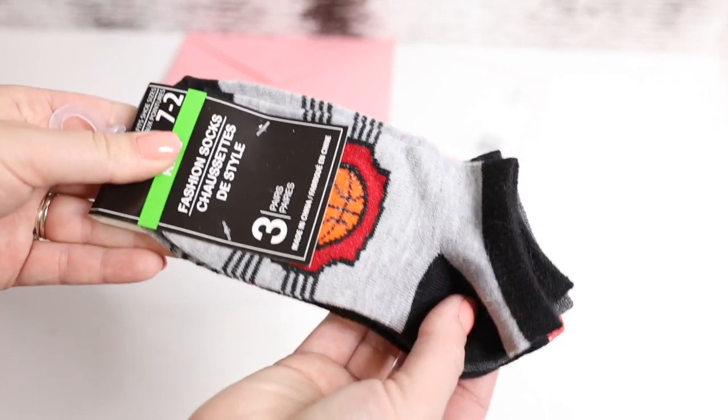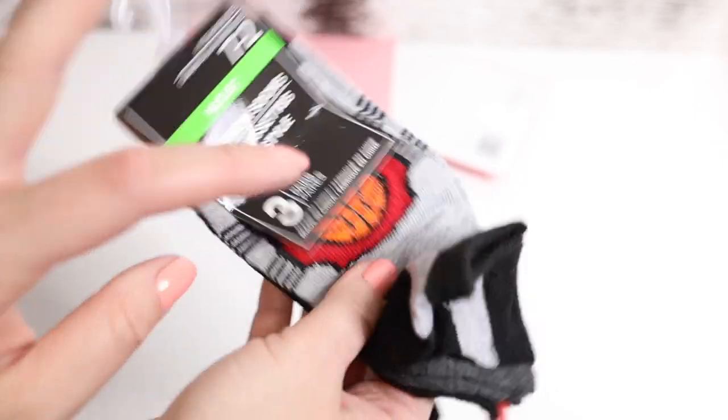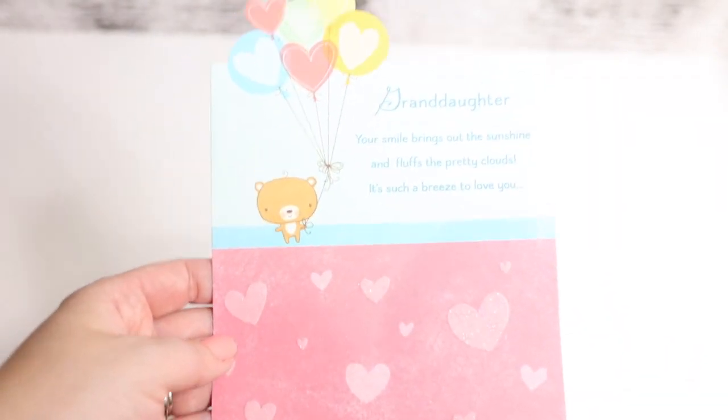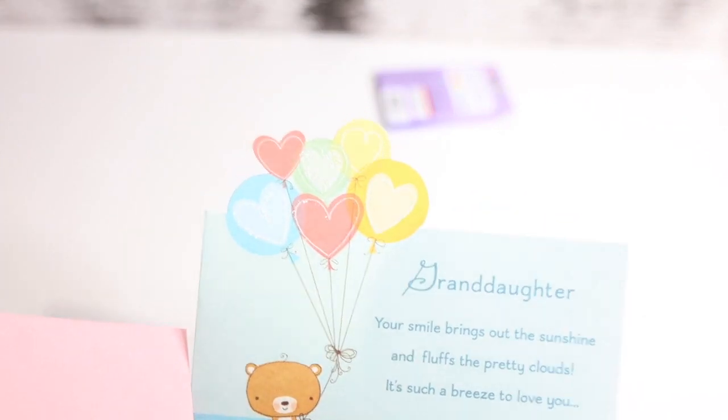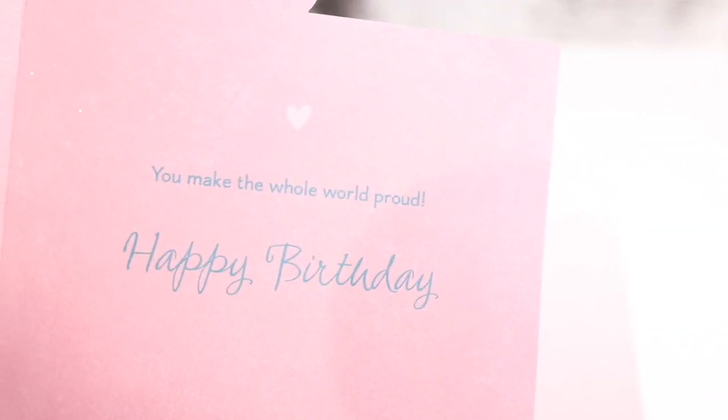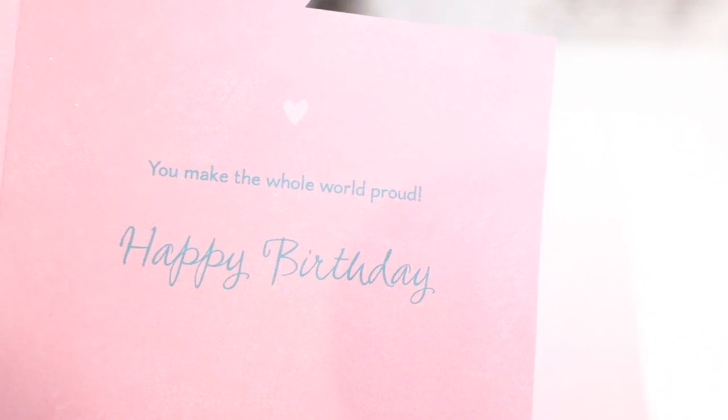Then some socks for Dani — there's three pairs, so cute. There's like a basketball design and then the rest are black with stripes and plain gray. I also got this card for my grandma. It's super cute and has a lot of glitter on it. Inside it says, 'You make a whole world proud. Happy birthday.'